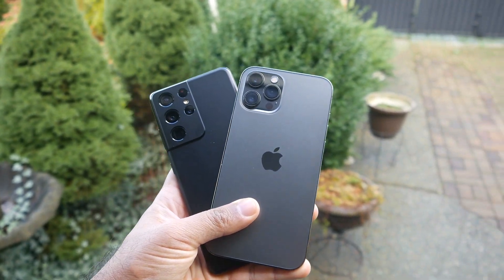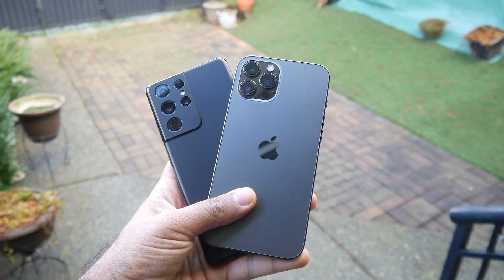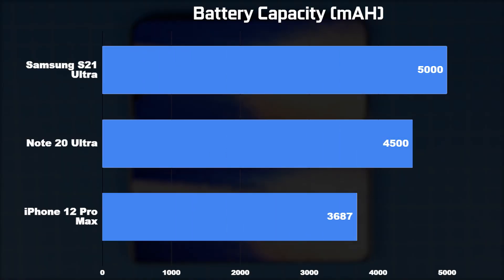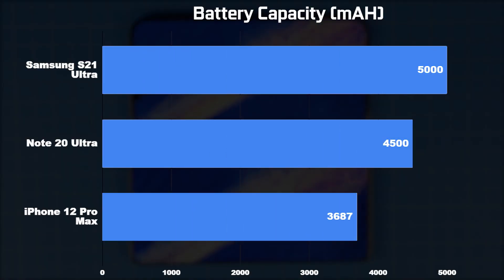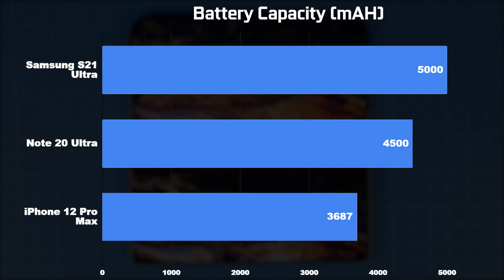Let's talk about the actual battery capacity of all these smartphones. The S21 Ultra has a 5000 mAh battery, about 500 mAh more than the Note 20 Ultra at 4500 mAh, and definitely a lot bigger than the iPhone 12 Pro Max which has a 3687 mAh battery.